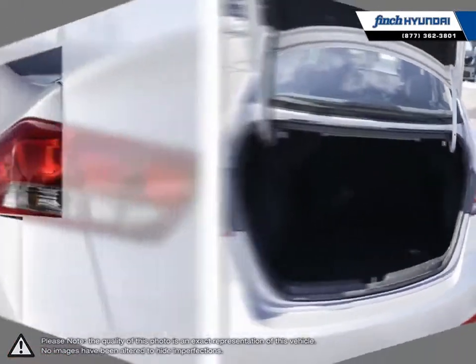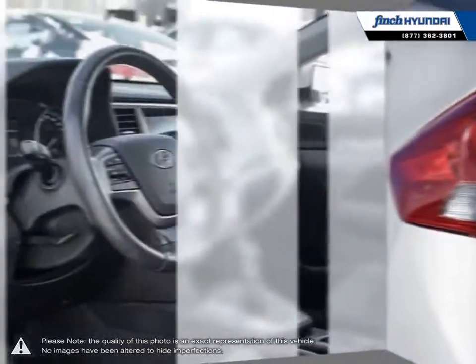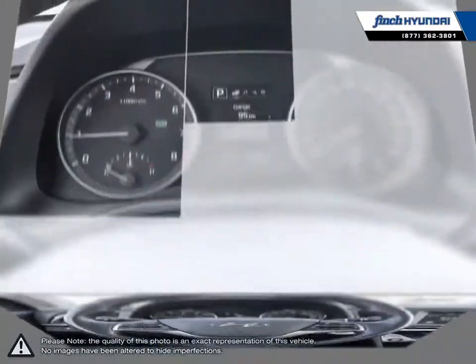Welcome to Finch Hyundai. We are proud to be Southwestern Ontario's largest Hyundai dealer in both sales and service. We love cars but more importantly, we love finding customers that beautiful new ride amongst our 400 new and used quality vehicles.